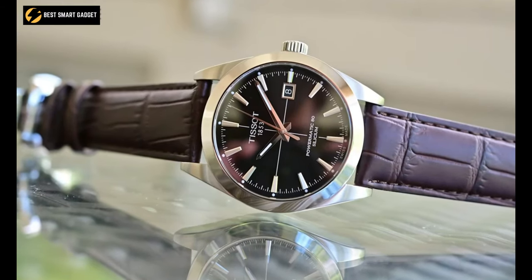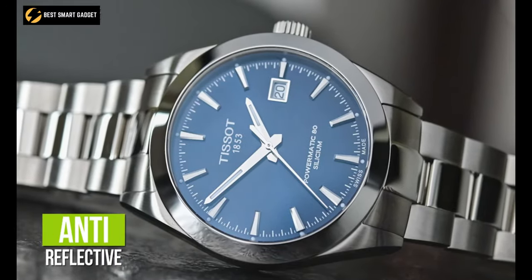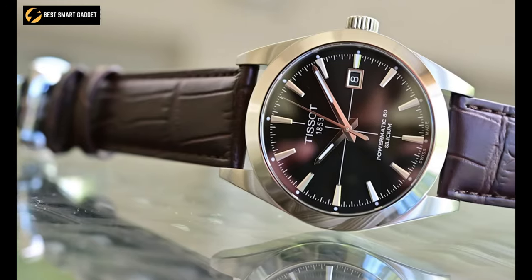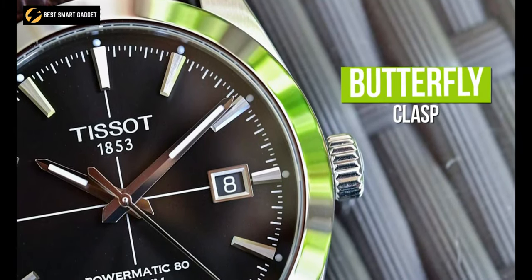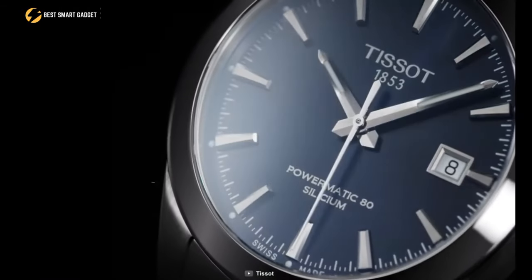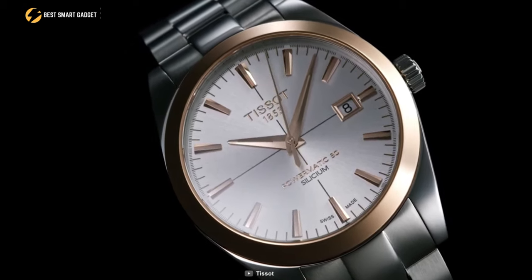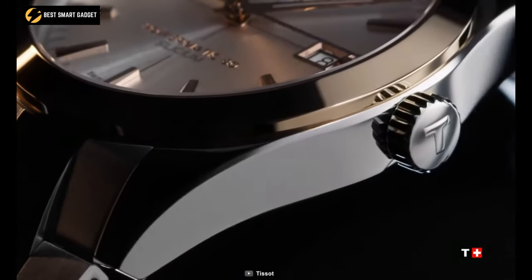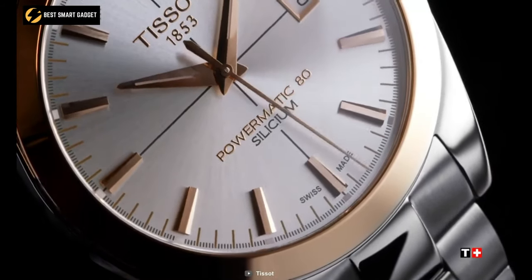It is suitable for sporting activities since the domed sapphire crystal is scratch-resistant, protected by anti-reflective coating, and also has a water-resistant certification of 50 meters. The blue leather strap is composed of embossed cow leather and a butterfly clasp with a push-to-release button. Finally, its Powermatic 80 mechanism has an 80-hour power reserve, which is adequate to keep the watch time precise even if it is not worn for three days. The Tissot Powermatic is neither too elegant nor too formal, as it strikes a fair balance, allowing you to wear it whenever and wherever.